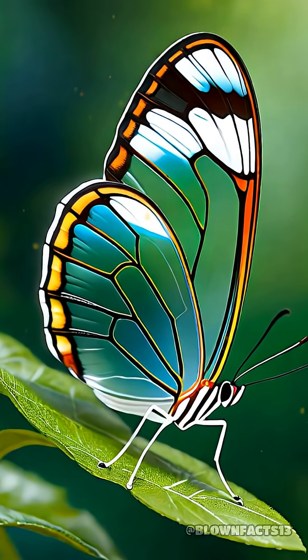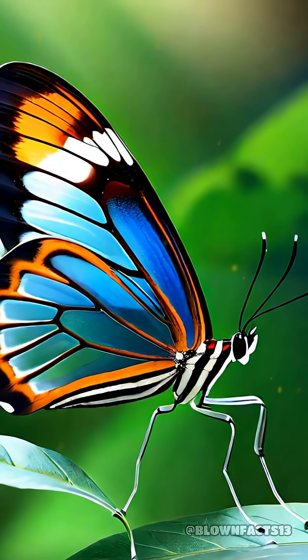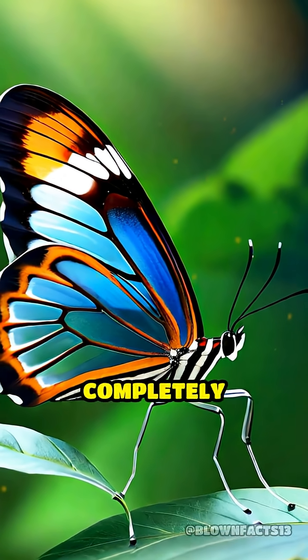Unlike most butterflies, whose wings are painted with vibrant colors and intricate patterns, the glass-winged butterfly's wings are almost completely transparent.